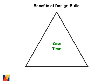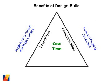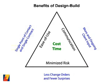Beyond cost and time benefits, the design-build process is easier. It gives the owner a single contract and single point of responsibility — no more tangled webs of multiple contracts and conversations with architects, engineers, contractors, and construction managers. Communication is also enhanced between the design-builder and the owner, which translates to the owner having more and ongoing input into the project. Furthermore, an owner's risk is minimized with less change orders and fewer surprises.